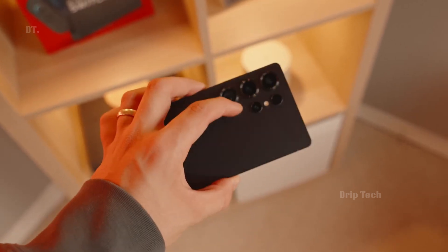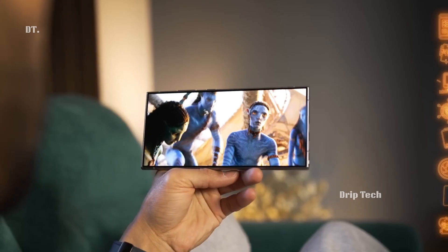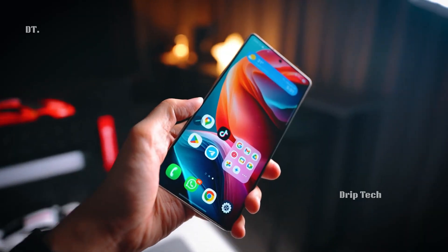Samsung has always pushed its OLED screens a little brighter with each new Galaxy flagship, but that streak took a pause with the Galaxy S24 Ultra. That phone kept the same panel capped at 2,600 nits, and it looks like next year's Galaxy S26 won't break that ceiling either.